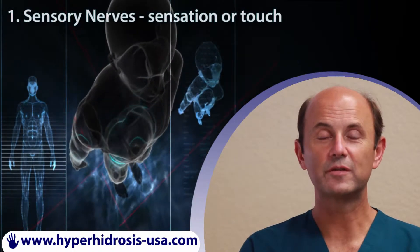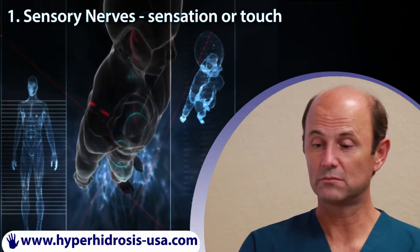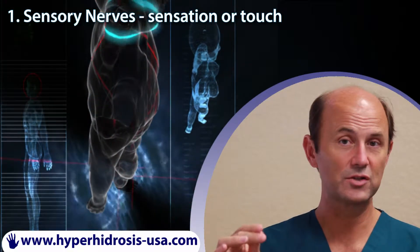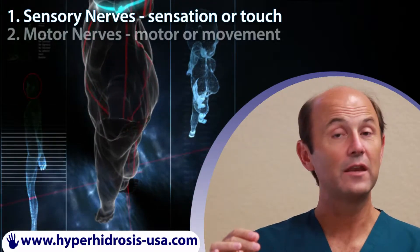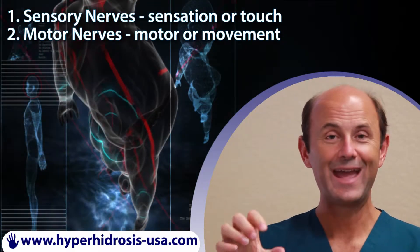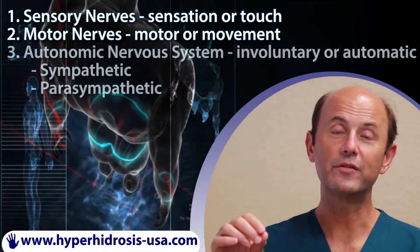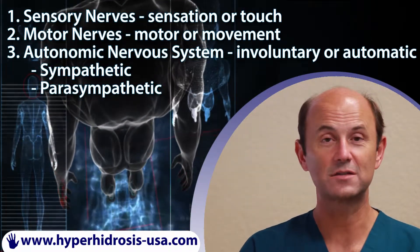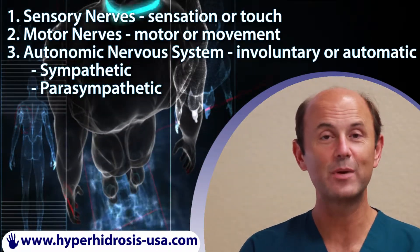There are many different types of nerves in the body. Some are sensory, meaning they conduct the signals for touch or sensation. Then there are motor nerves, which have to do with movement. And there are nerves that are of the autonomic nervous system, which is subdivided into the sympathetic and the parasympathetic.